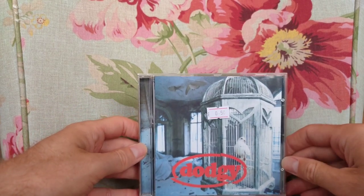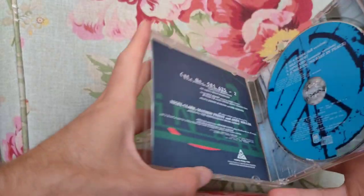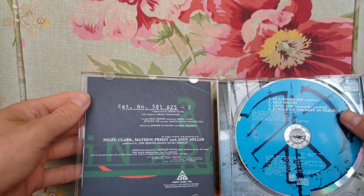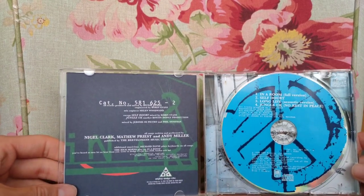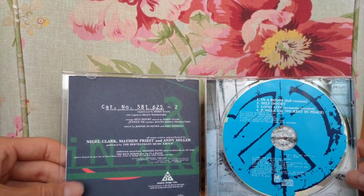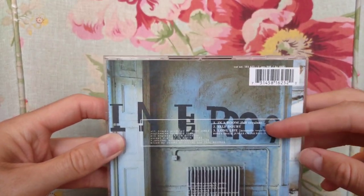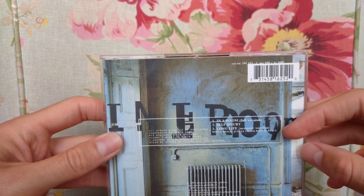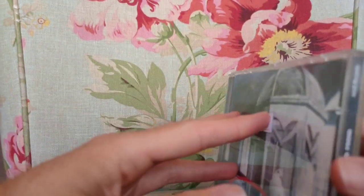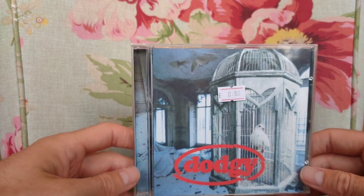Next up I've got Dodgy, In A Room. This is their second single from the third album, released in 1996, and this is in good quality too. It comes with B-sides: a full version of In A Room, Self-Doubt, and then an acoustic version of the song Long Life. I think this is probably one of my favourite Dodgy songs.